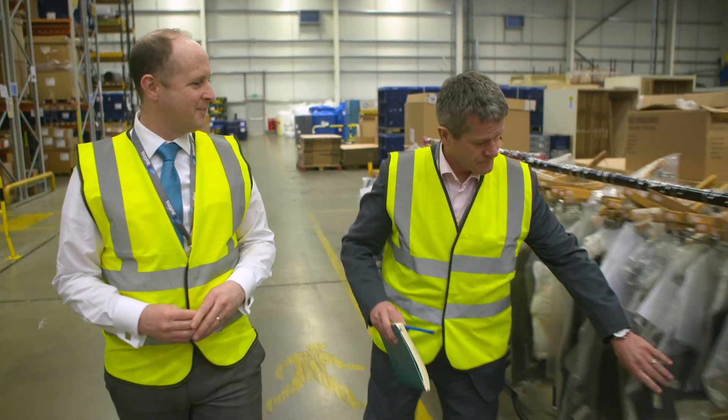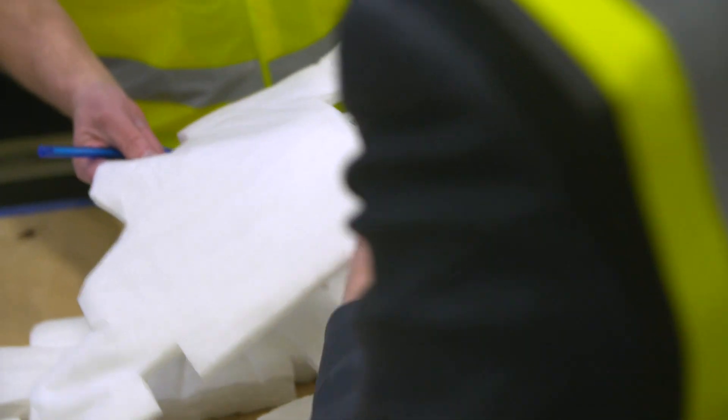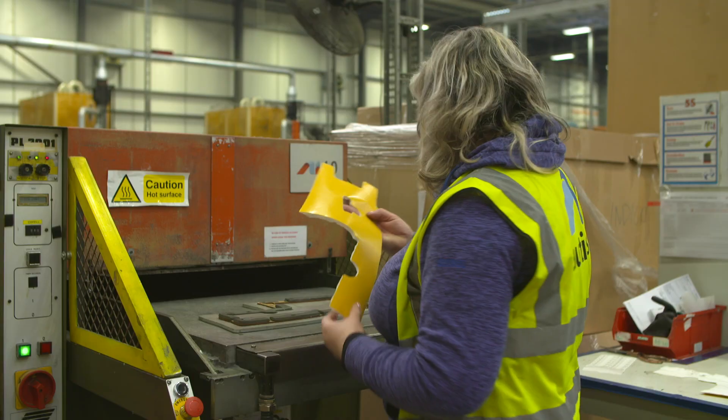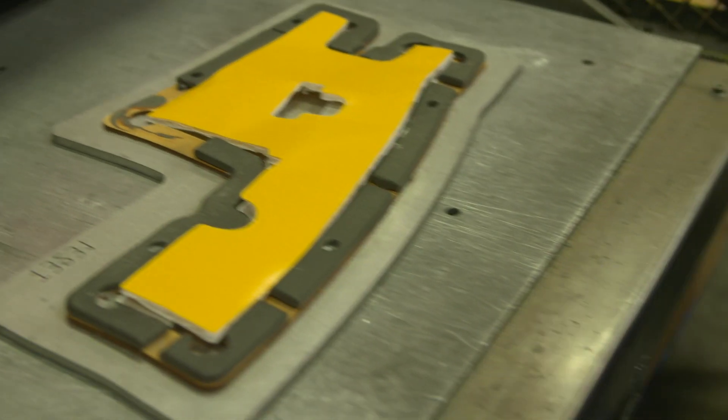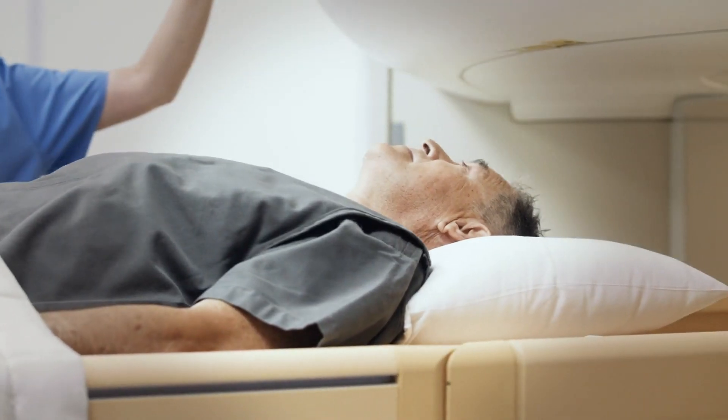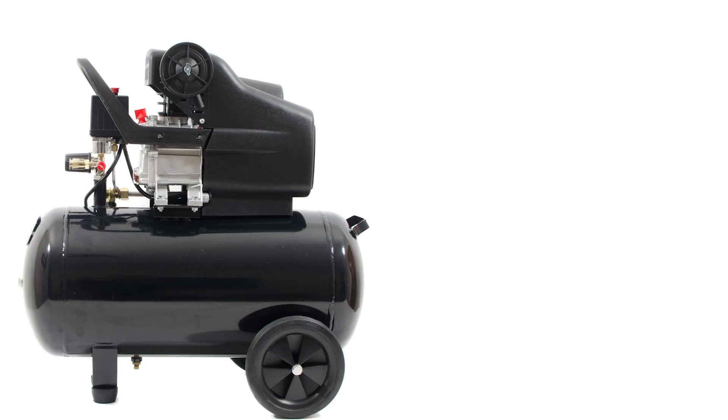We are a tier one accredited supplier to all the major car company brands: Volvo, Jaguar, Land Rover, BMW, Mercedes. But we also supply into other markets such as flooring, office furniture, and industrial equipment like MRI scanners and compressors.